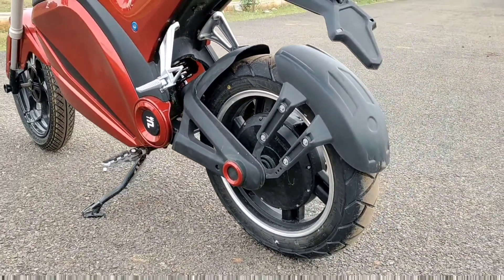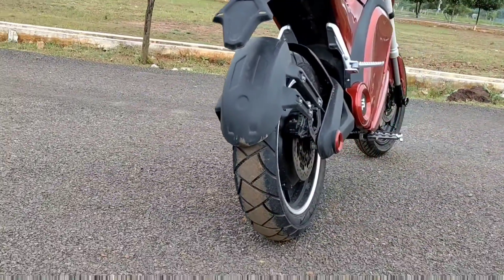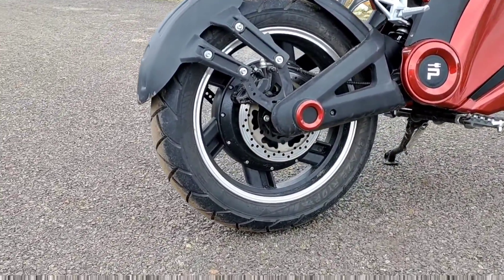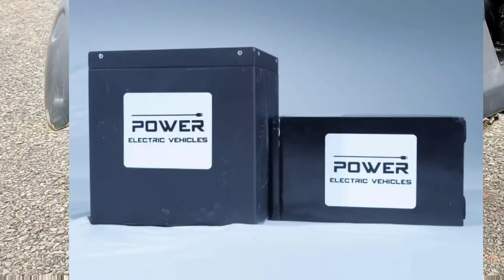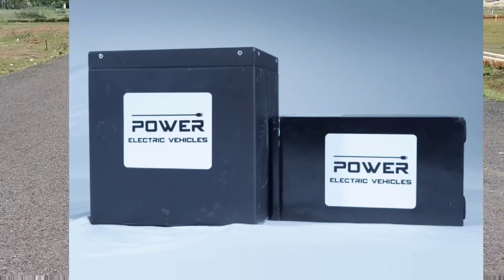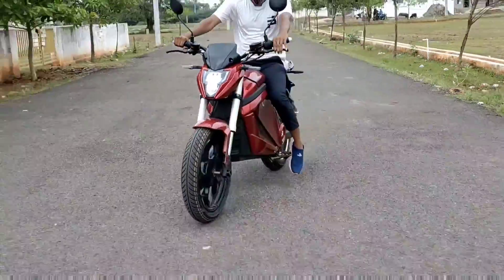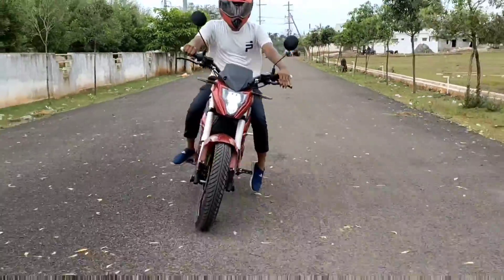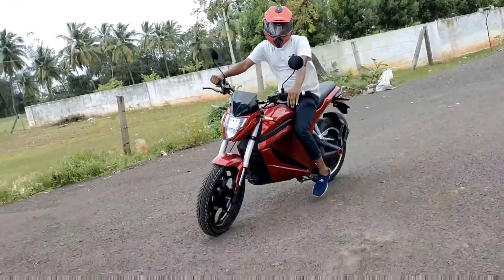We have 3,000 Watt power. The speedometer goes 0 to 40 km speed in 4 seconds. The low range has a 2.88 kWh battery pack with 150 km range. The high range has a 4.32 kWh battery pack with 210 km range. There are 3 modes: Eco mode, Standard mode, and Turbo mode. Eco mode gives 45 km speed, Turbo mode gives 65 km speed.